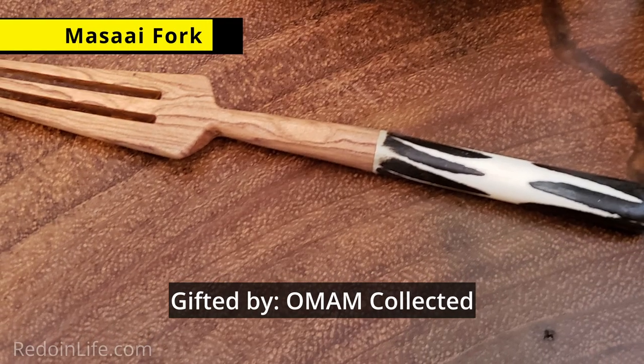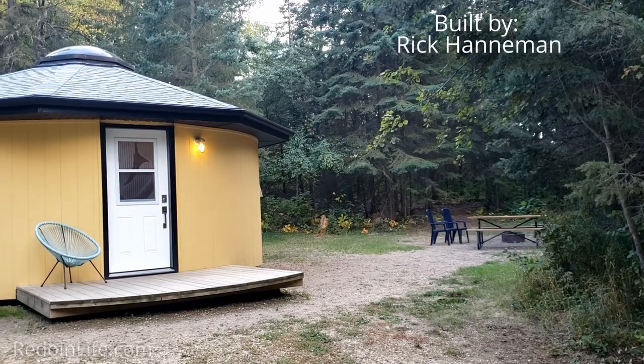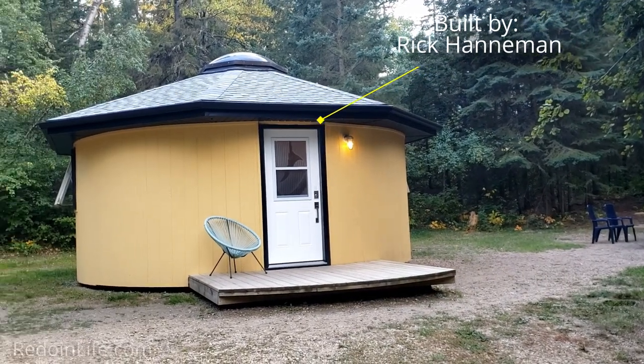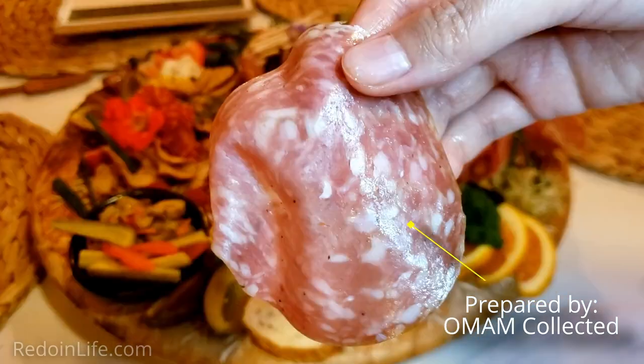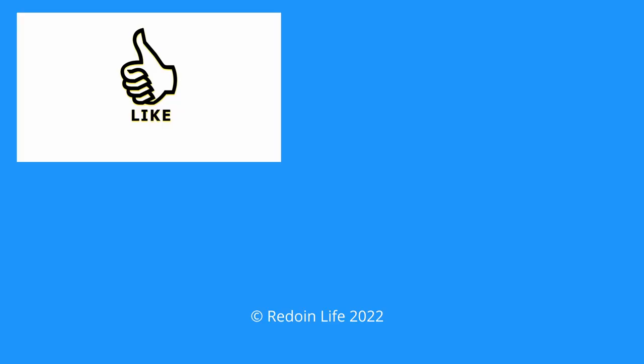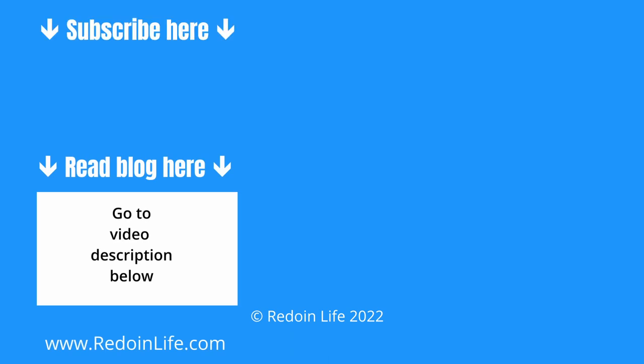Once again as part of our order we were gifted an item courtesy of Oman Collected — another lovely crafted fork. Check out our video on touring the beautifully crafted Aspen Yard and the meat and cheese charcuterie board we had on our first day at the end of this video. Want more info on us comparing our experiences between the yurt and the Geodome? Check out our blog article here or in the video description below.